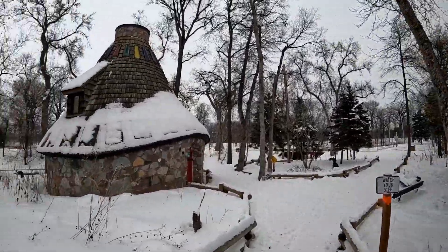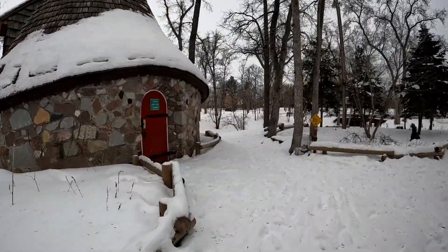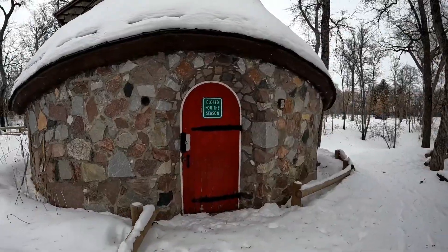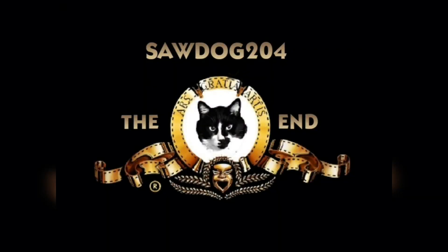And look at this — a witch's hut. You can go check to see if my mom's home. Doesn't look like it; closed for the season. Let's see if nobody's home.